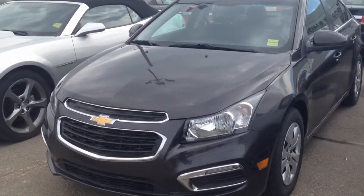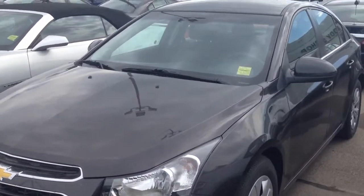Welcome to Davis Chevrolet. This is a new 2015 Chevrolet Cruze in the color gray.